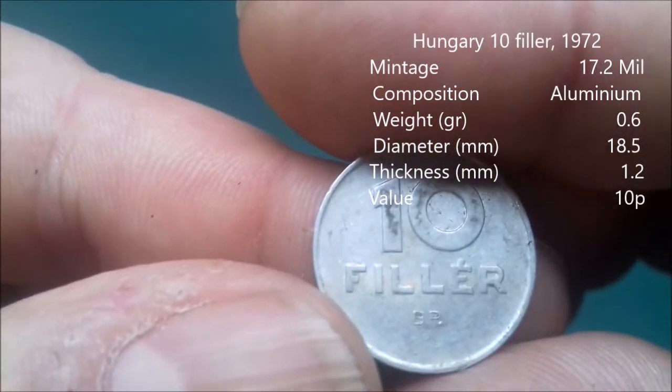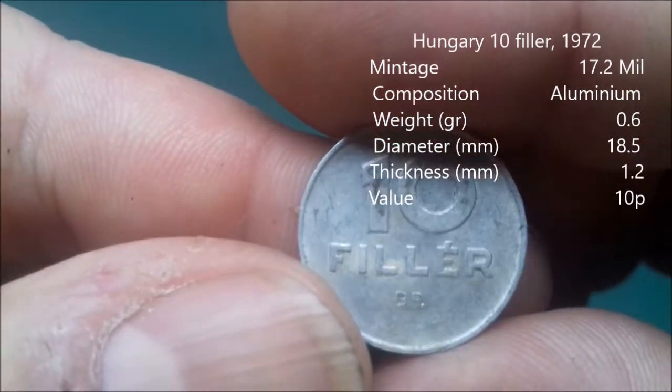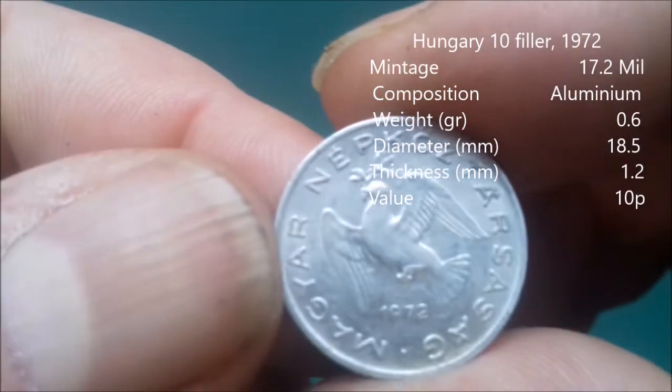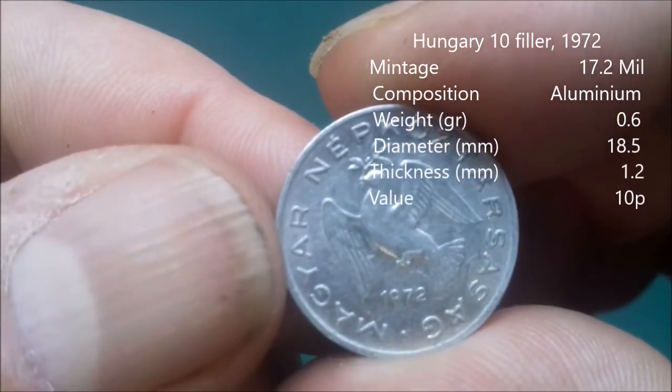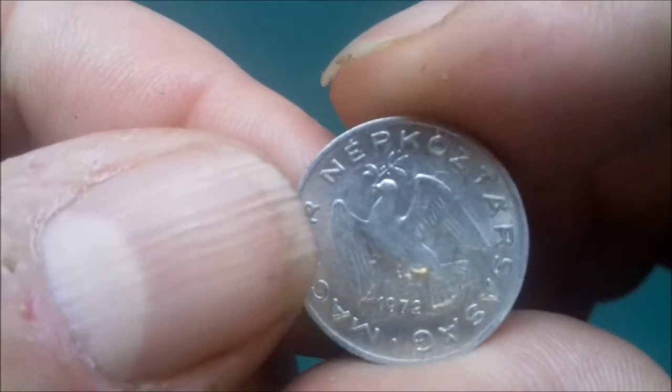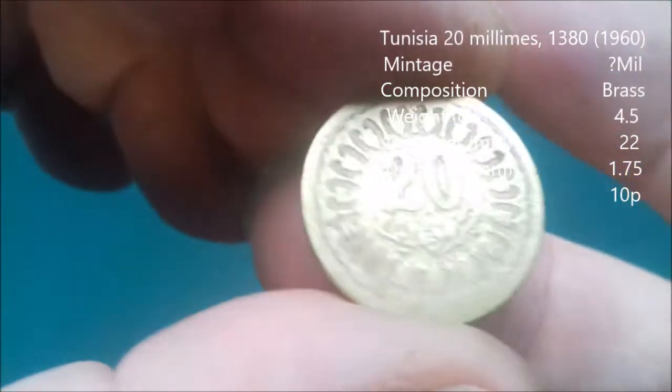Ten filler — quite a dirty coin. Now from what I can remember, 1972 — filler is Hungarian. I'm putting it with the Hungarian pile.